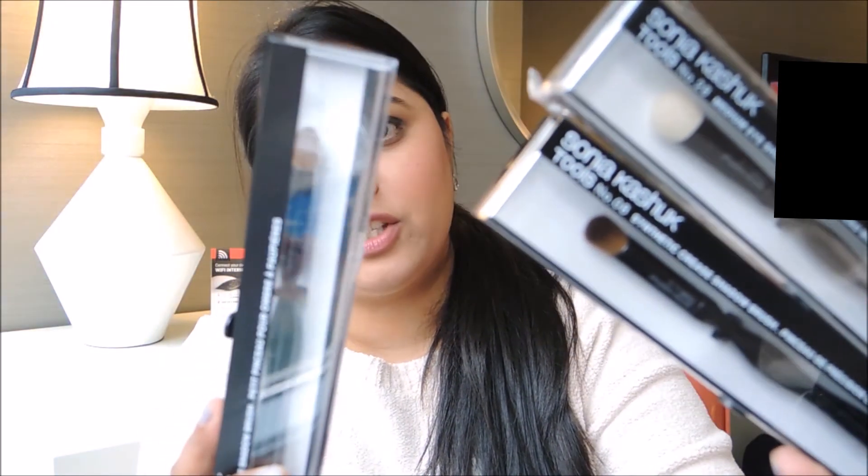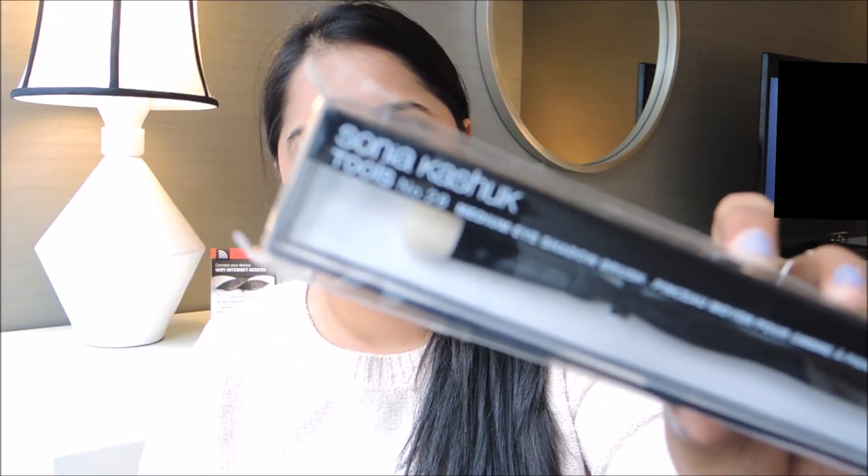The last couple of things in my bag — sorry they've opened — are the Sonia Kashuk brushes. I needed some eyeshadow brushes. I have three: this is the synthetic crease shadow brush in number eight, then I have the medium eyeshadow brush in number 28, and this is the Sonia Kashuk small eyeshadow brush in number seven.